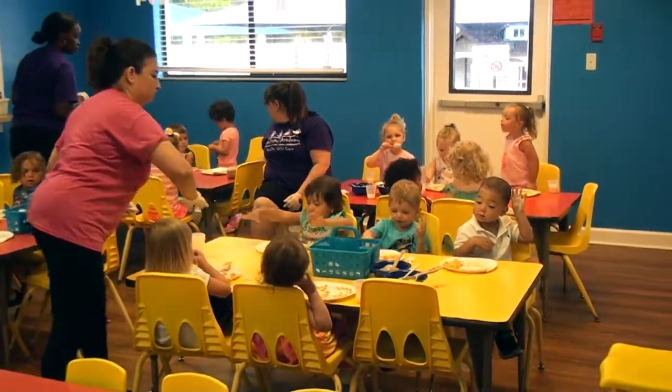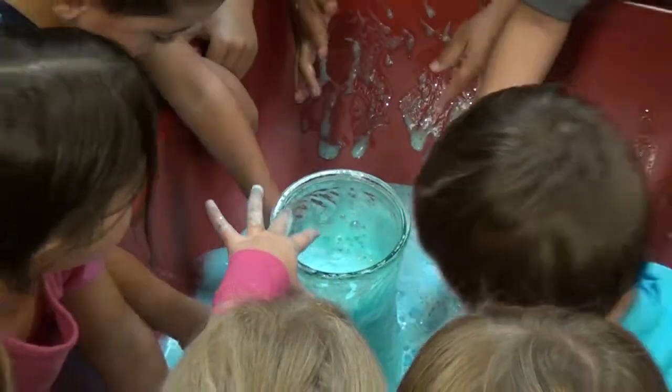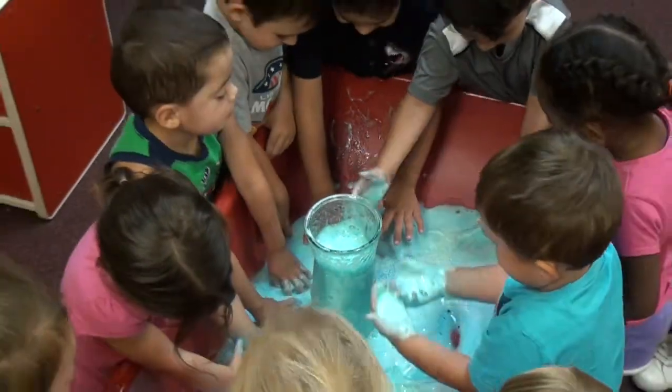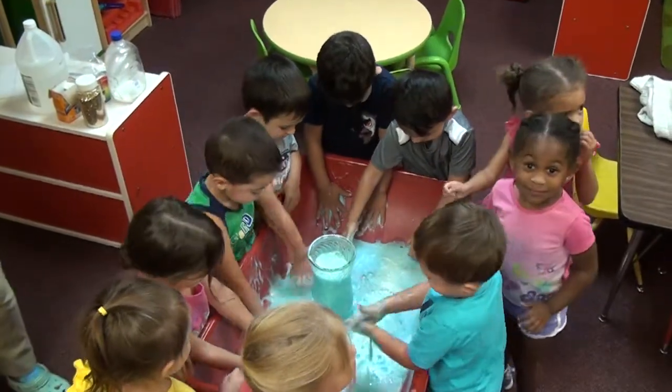It's all in an effort to build their self-esteem and confidence as they prepare for their next step at Wellington Academy. We invite you to stop by our three-year-old class to meet the staff and teachers.